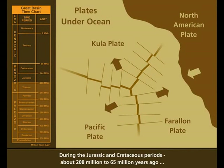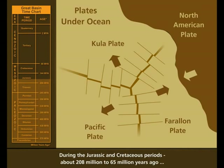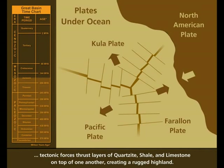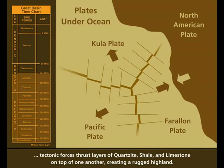During the Jurassic and Cretaceous periods, about 208 million to 65 million years ago, tectonic forces thrust layers of quartzite, shale, and limestone on top of one another, creating a rugged highland.